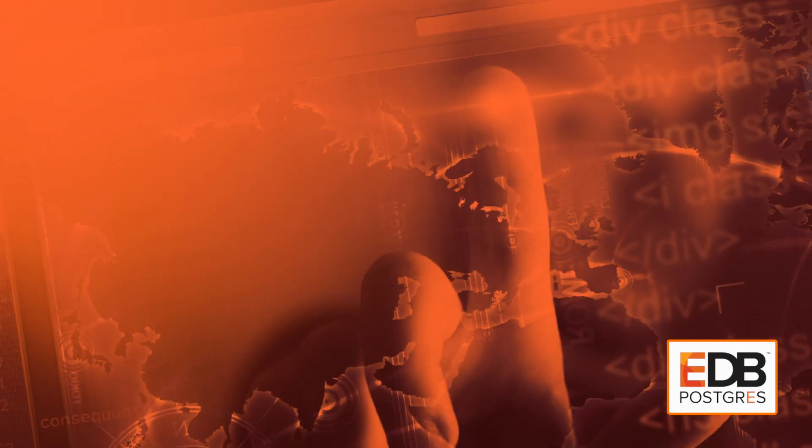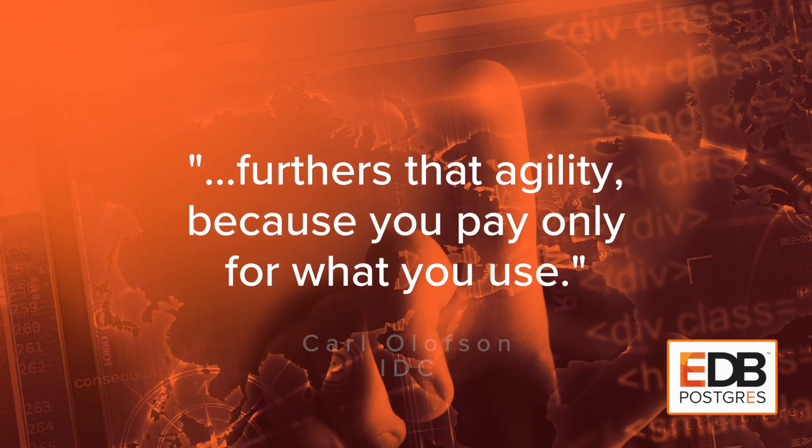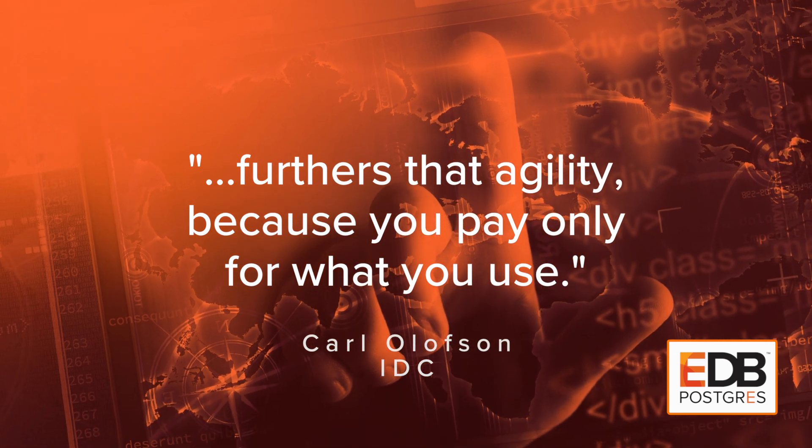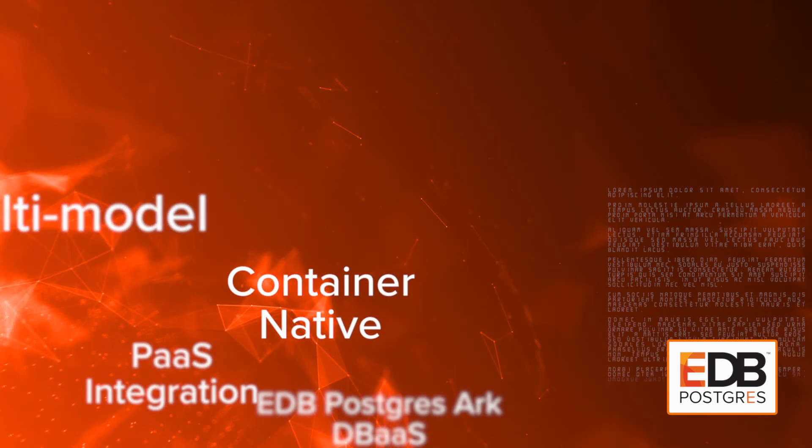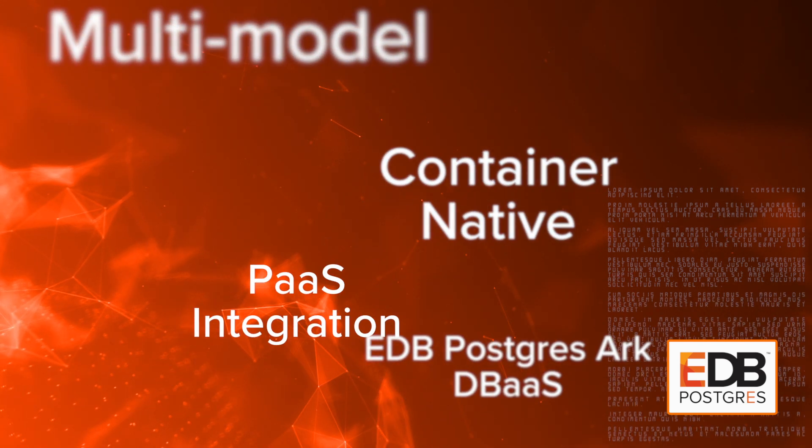Using an open source project like PostgreSQL furthers that agility because you pay only for what you use. In an agile world, EDB PostgreSQL provides an amazing set of core features and extensions that really allow developers to rapidly deliver on initiatives, whether it's a startup or enterprise.